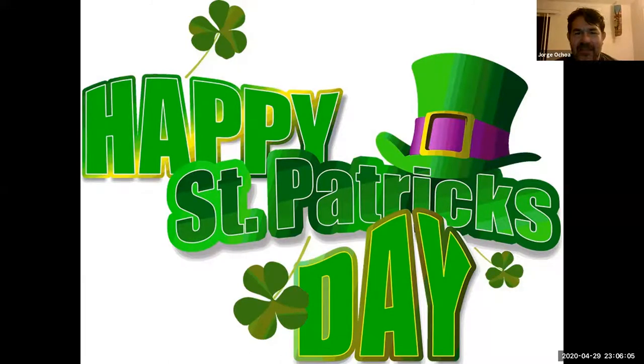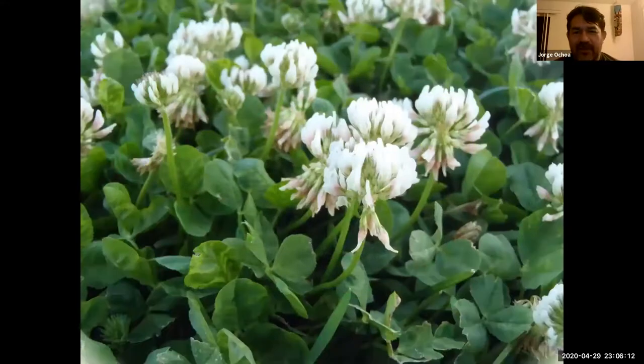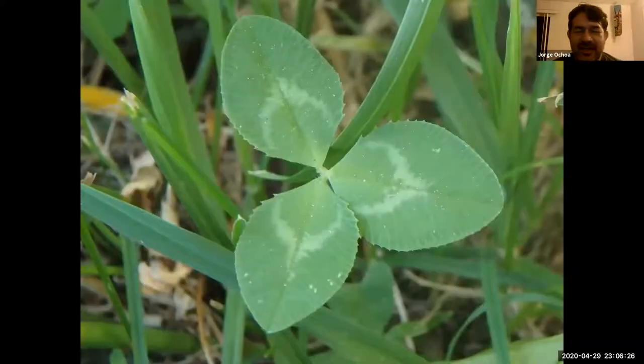Oxalis has been associated with St. Patrick's Day; however, that is not correct. For St. Patrick's Day, we want the clover, which is a completely different plant family. However, you will see Oxalis being offered at local nurseries when St. Patrick's Day comes around. The notion that finding a four-leaf clover brings good luck is because in most cases clover will have just three leaflets, so finding a mutated four-leaf form is an anomaly.